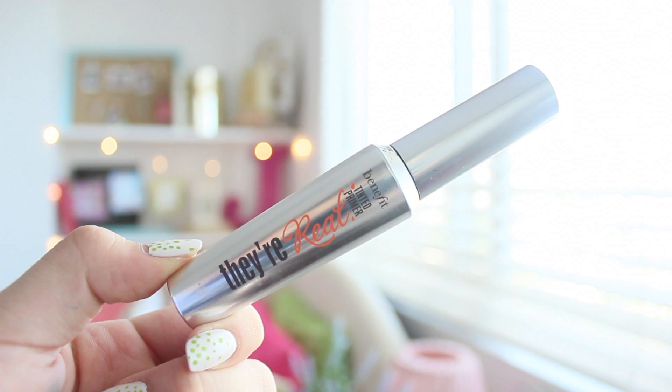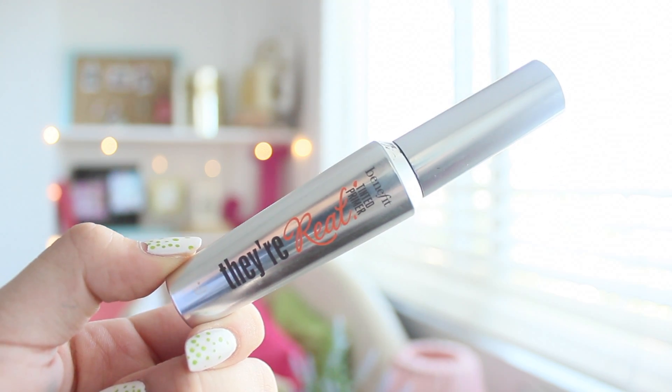The Benefit Eyelash Primer. I can wear this under my mascara, or just alone. Usually alone.